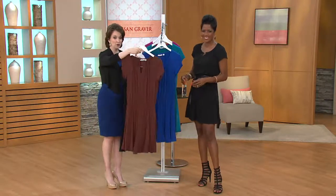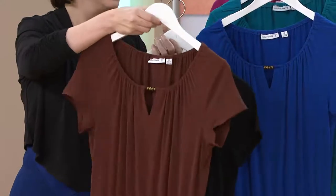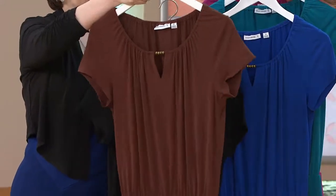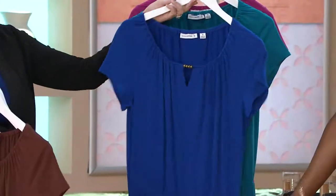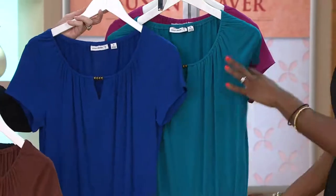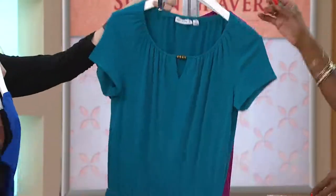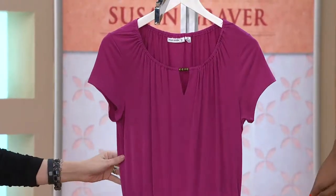Here are the colors: warm cocoa, and remember we've got regular or petite length — traditionally petite is if you're about 5'3" and under. This is your warm cocoa, this is the black, here we have the cobalt blue — beautiful. The difference between cobalt blue and teal is just that touch of beautiful green, and for those who love pinks, dark fuchsia is a great color.